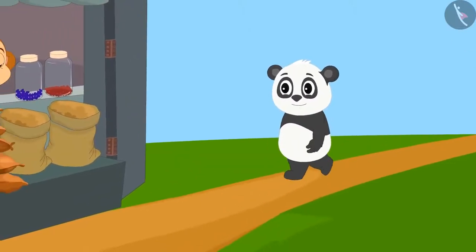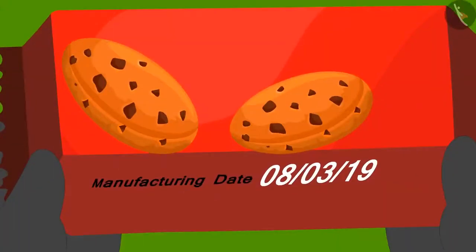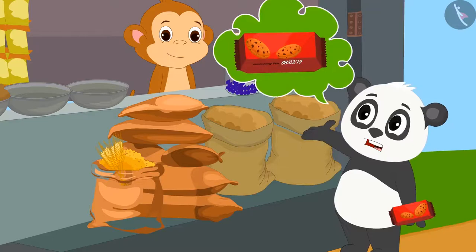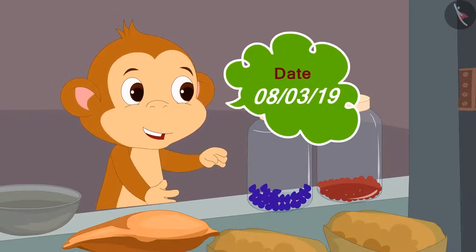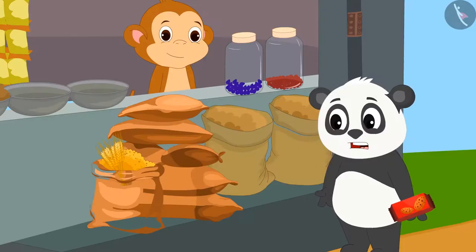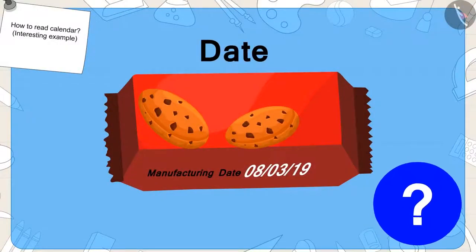Golu has come to a marketplace to buy biscuits today. When he bought a pack of biscuits from the shopkeeper, he saw that some numbers were written on it. He could not understand anything. He immediately asked Babban, 'What are these numbers?' Babban told him that this number is the date on which this packet of biscuits was manufactured. Golu asks Babban how he came to know what date it is.